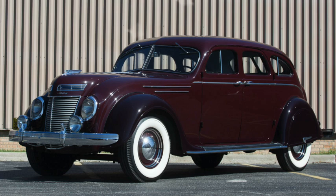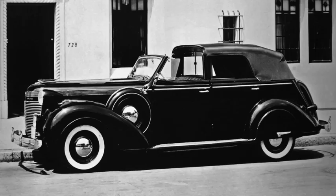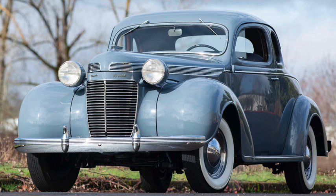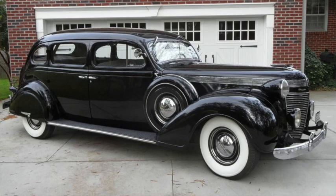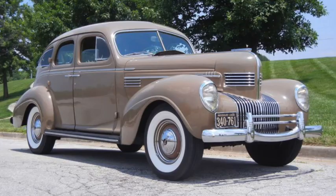The 1937 Imperial got an extended nose to make them look somewhat more conservative, but it would be the last year of the Airflow. All-new models returned to body-on-frame with more conservative styling; wheelbases were down to 121 and 140 inches. The 324 was now the optional engine with 130 or 138 horsepower, and the new base engine was a 4.5-liter, 274 cubic inch version with 110 horsepower. The brake drums were increased to 13 inches, and starting price was almost down to $1,000. For 1938, wheelbases were up to 125 and 144 inches, and the brakes were increased to 14-inch.